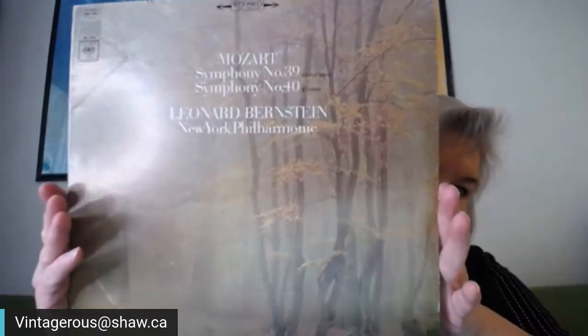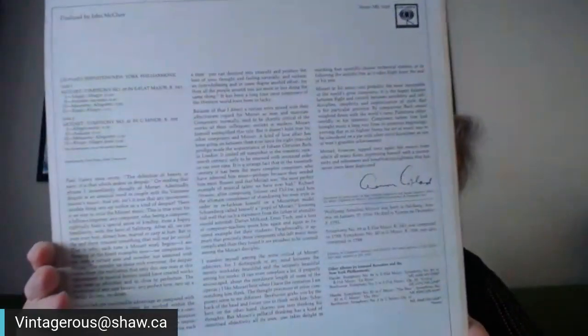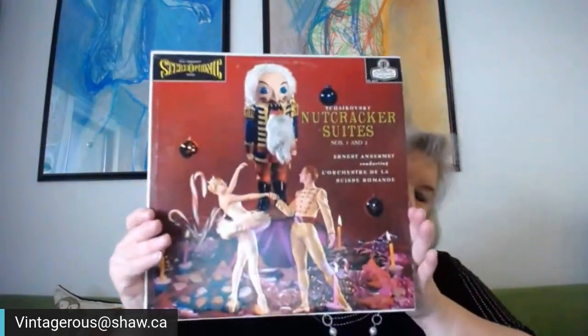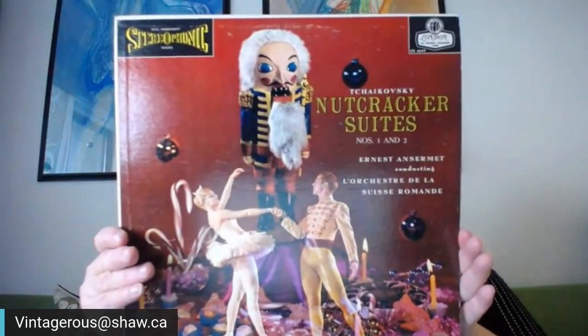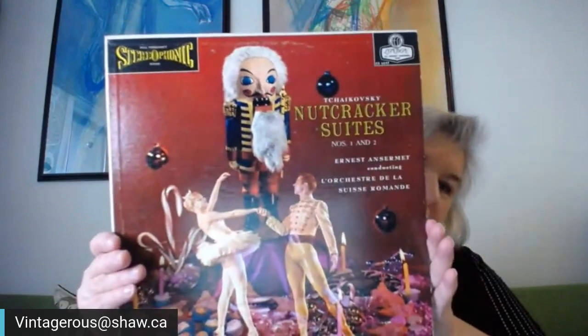The record is number 7029. And then, because she was a ballerina, this is really neat — it's a Nutcracker Suite, suites numbers one and two, Tchaikovsky. I'll have a look and make sure I understand the condition before trying to sell those. If those interest you, let me know by email.